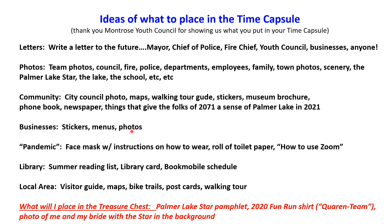Businesses put in stickers, menus, and photos. The pandemic was a theme — the kids put in a face mask with instructions and even dropped a roll of toilet paper in there. How's that for a sense of humor? They also included a guide on how to use something called Zoom. The library added their summer reading list, a library card, and even the bookmobile schedule. For the local area, there were visitor guides, maps, bike trail guides, postcards, and walking tour guides. It was really cool.